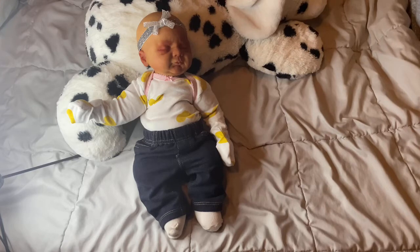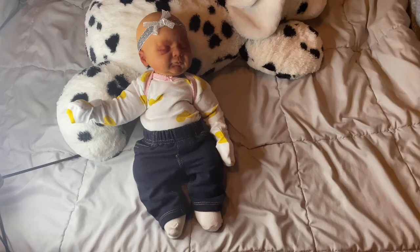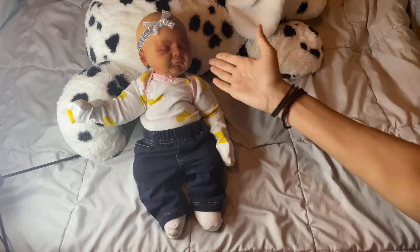Now, what is a Cuddle Baby? Cuddle babies are therapeutic to people in the nursing home, people who have anxiety, depression, or anyone who just loves good snuggles. Kind of like a stuffed animal, almost.